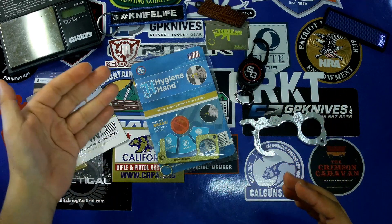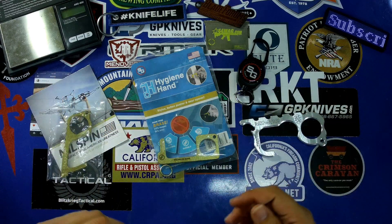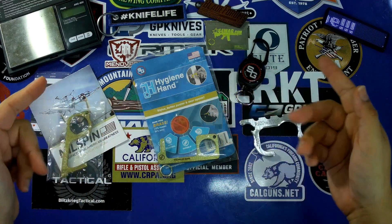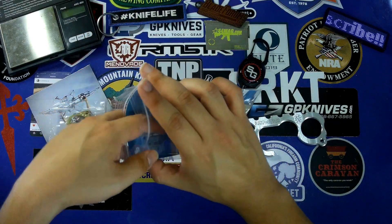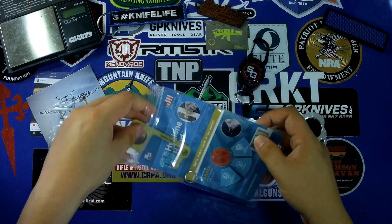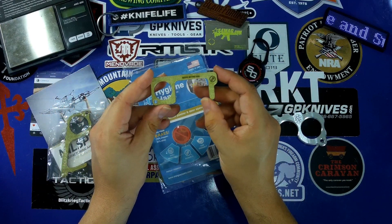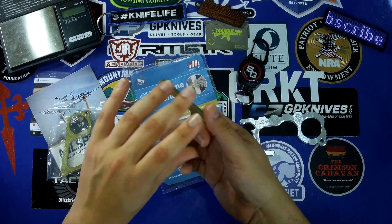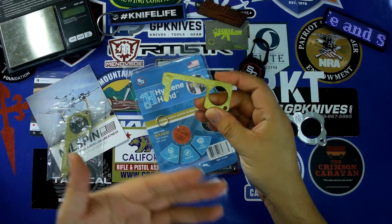When this pandemic first started, not too long after this craze began, I saw a Kickstarter for the Hygiene Hand right here, and it sounded like a really great idea. We have this nice little brass key-shaped item you could attach to your key chain, and the idea is that you can go out in public, open doors, function with the ATM, and not get bacteria on your hands.